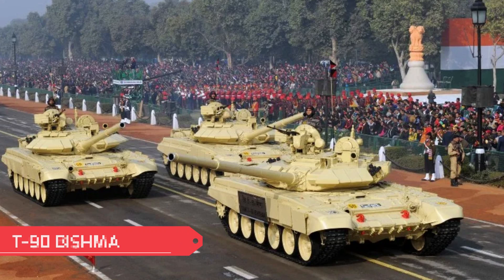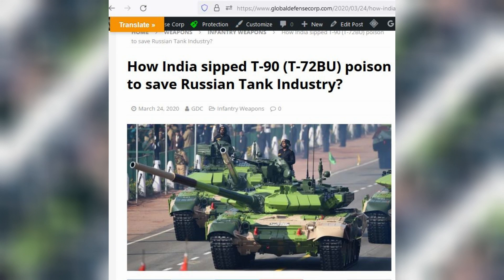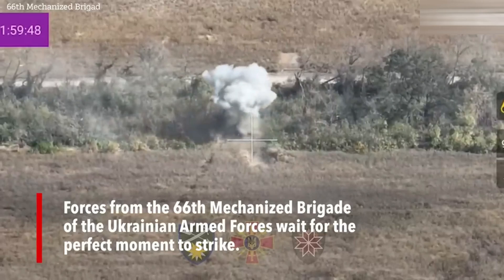The T-90 almost didn't exist until the Indian army decided to purchase the renamed T-72 BUU tank as T-90 Bhishma. Its initial production commenced in 1992 after India placed the order. The T-90 was supposed to have a Shtora active protection system, effective against anti-tank guided missiles.